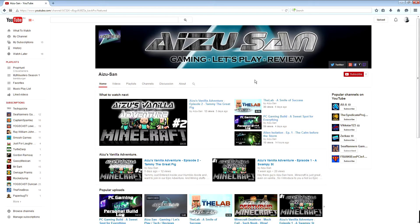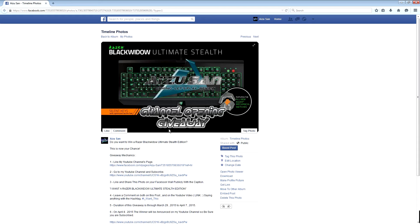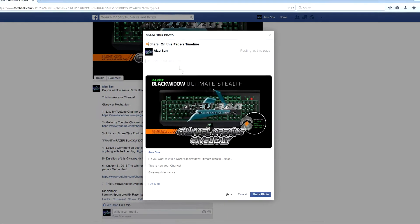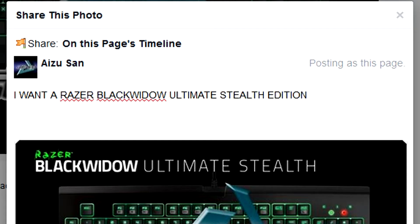This is how this giveaway will go. First, you must go to my YouTube channel page and hit that subscribe button right there at the top. Then you have to go to my Facebook page — link is in the description below — and like the page itself. Then you have to go to my channel opening giveaway post, scroll down to the bottom, like it and share it with the caption 'I want a Razer Black Widow Ultimate Stealth Edition,' and share it on your wall.